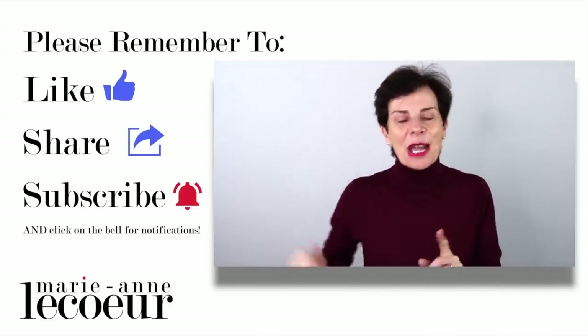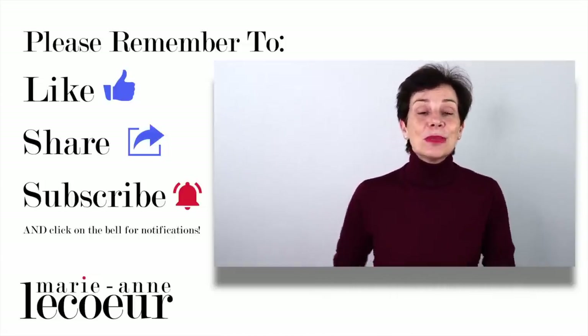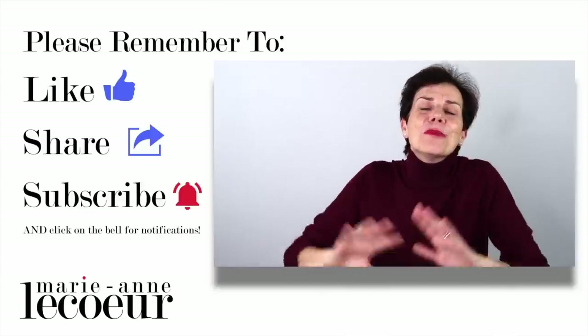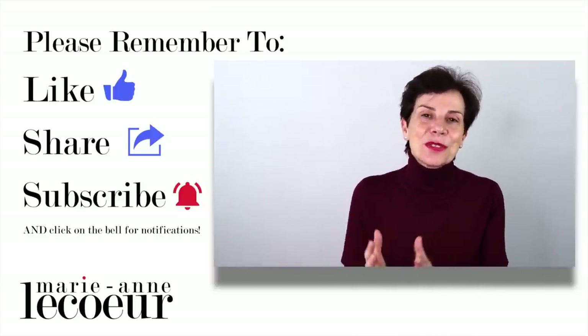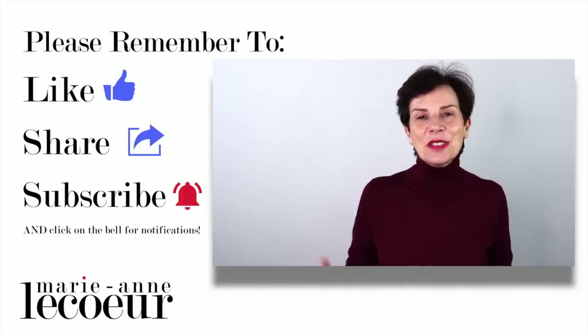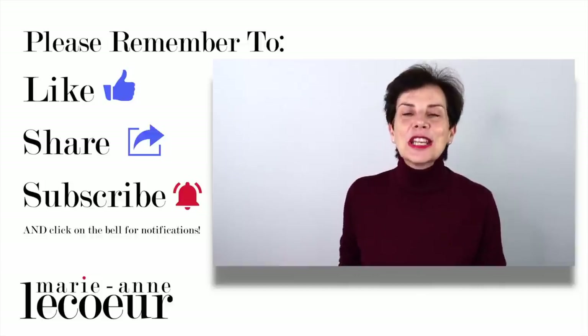Before I leave you with my extra outfit, I thank you for watching this video. If you enjoyed it, please click like, share it with your friends — this is very important, thank you for your support — and of course subscribe. At the end of this video you will see a playlist of many videos on how to look chic and elegant.